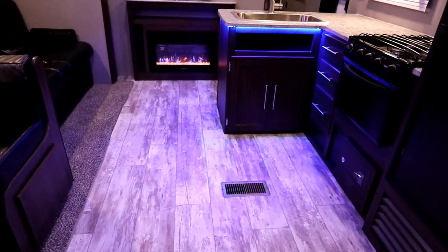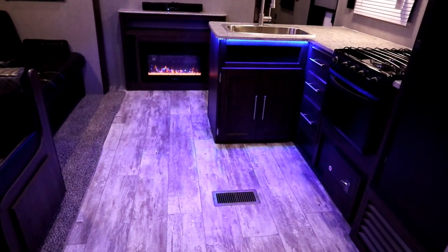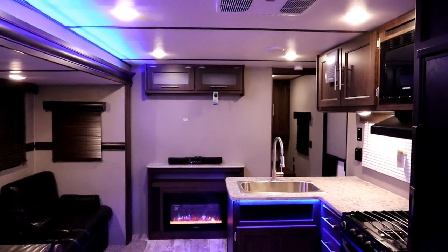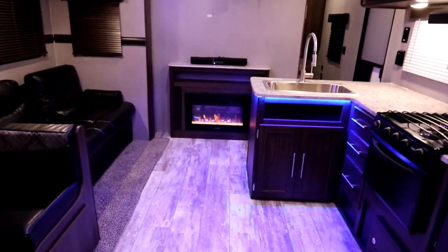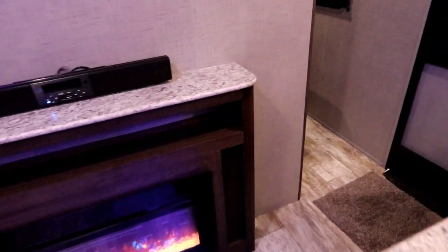Below that we have a sealed underbelly, which is also heated as this unit has an extreme weather package. You'll notice up front some additional storage, and of course our lighting is all LED, with fully ducted AC. The one room we haven't looked at yet is mom and dad's room, so let's go up front.